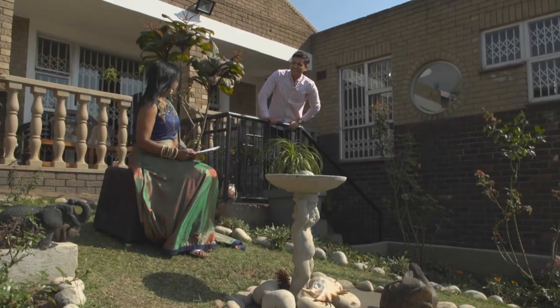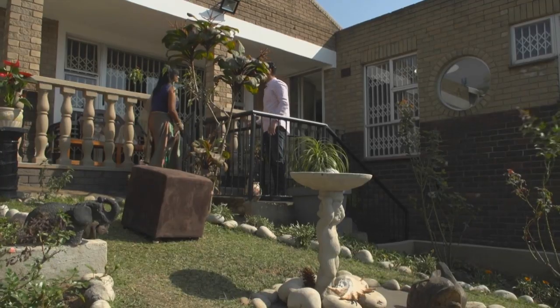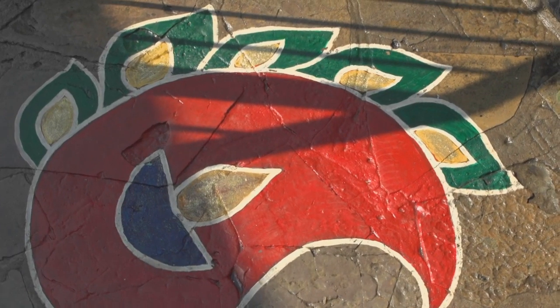Michelle greets Ashika at her home, excited to spend the day together. Admiring a striking rangoli on display, Michelle asks if it is Ashika's work. Ashika confirms it was specially made with love for her in-laws for one of their Diwalis.